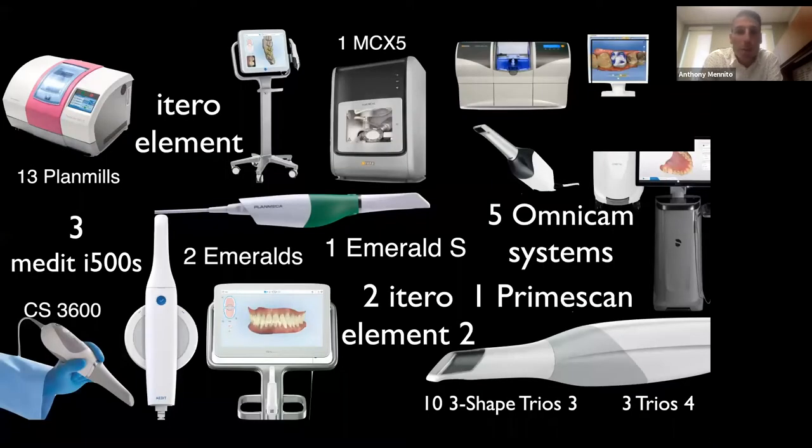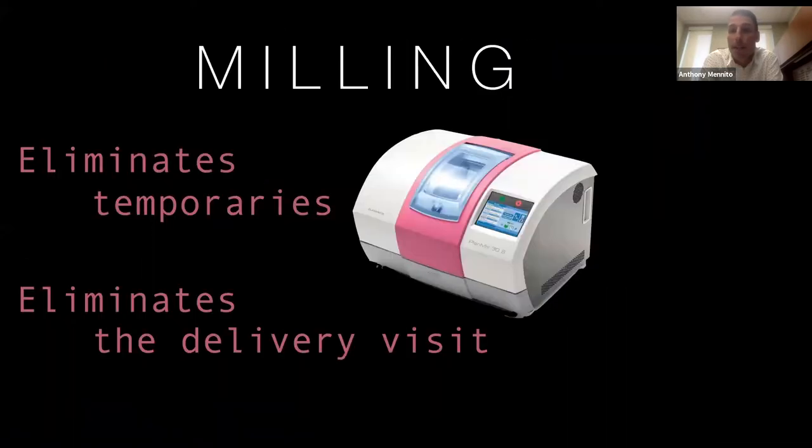I'm very fortunate to work at a university with a ton of great technology — many different milling systems and scanners — which allows me to compare systems side by side. The reality is all this technology works very well. The one piece of technology I want to highlight is the mill. In-office milling hasn't quite reached mainstream acceptance, but when you think about what it can do for you, you should seriously consider whether it could be part of your practice.